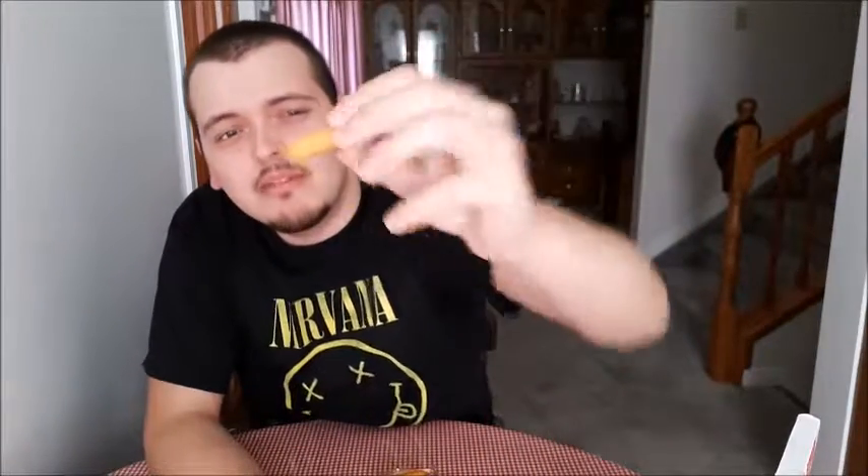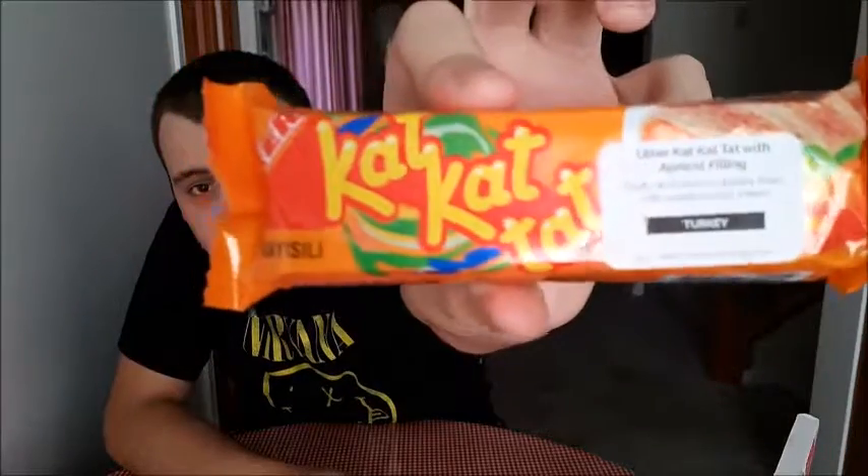It tastes a little bit cheesy, faintly — it's basically just a really hard cracker with a little cheese flavor and a little buttery taste. They're not bad, they're just extremely plain. There's not really much cheese or butter flavor — it's there but barely. This next one is from Turkey, it's called a 'kat kat tat.'